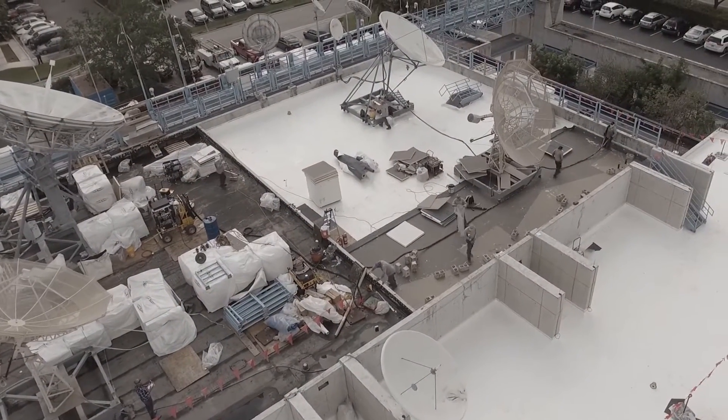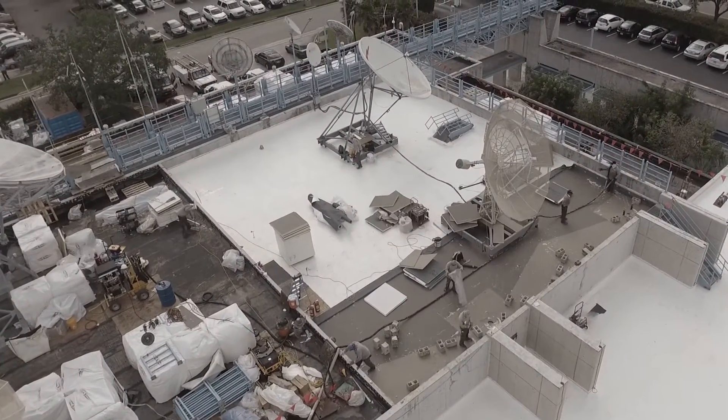One of the best parts about working with Advanced is how communicative they are — very responsive. My counterpart, Matt Cooper, and his team always answering the phone, always responding to emails, makes it easy to coordinate.